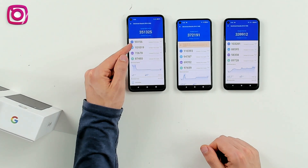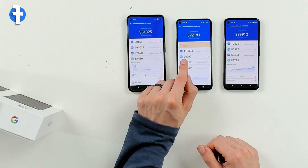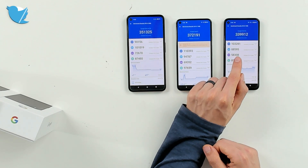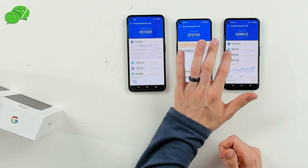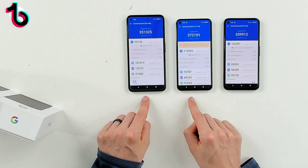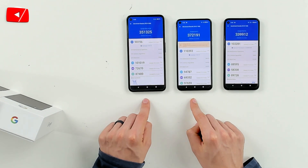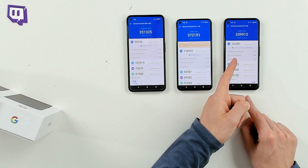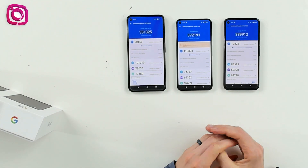First up, you can see our CPU scores. So 90,156 for the 4a 5G, 110,393 for the Pixel 5, and 103,281 for the Pixel 4a. We're using the same Snapdragon 765G processor for both the Pixel 5 and the 4a with 5G. For the Pixel 4a, we're using the Snapdragon 730G instead.